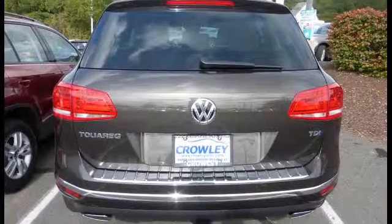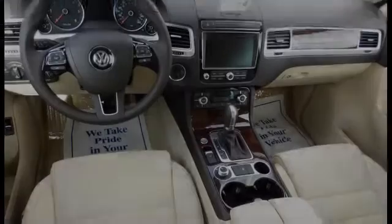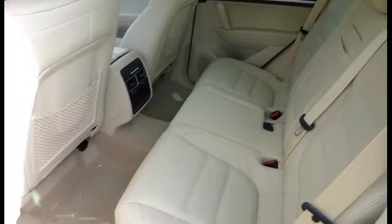All of the following features are included: traction control and stability control systems, side impact door beams, an 8-speaker stereo system, body side reinforcements, and a tripodometer.